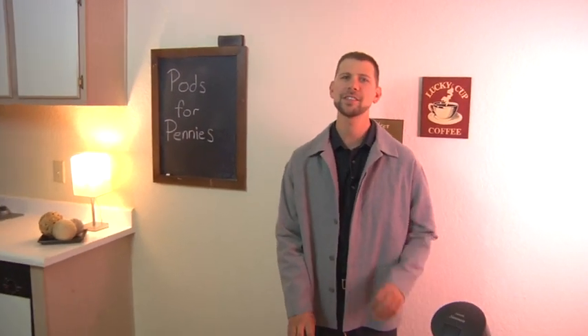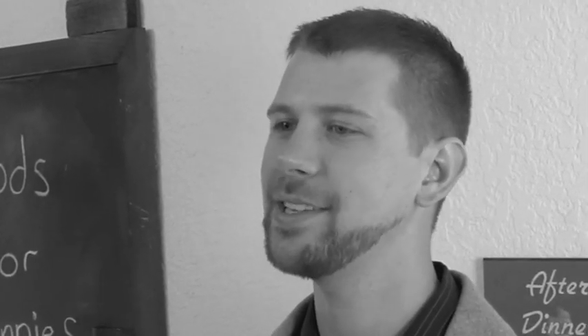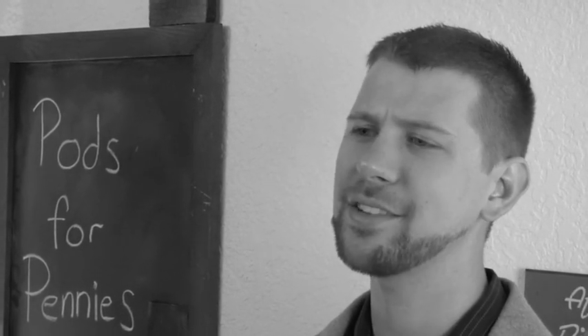Hi, I'm Josh D'Crane, and thanks for purchasing the Pods for Pennies eBook. This is the as-promised supplementary video created exclusively for the Pods for Pennies eBook. It will serve as a broad overview of the content provided in the book, in addition to providing a detailed step-by-step of my money-saving technique and high-definition detail to ensure you're able to start saving hundreds of dollars a year by making your own Pods.